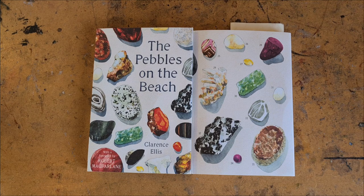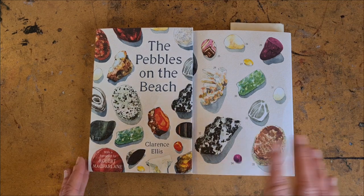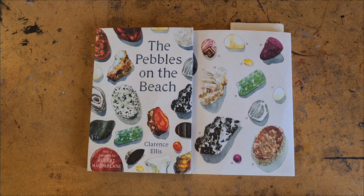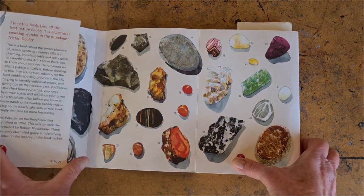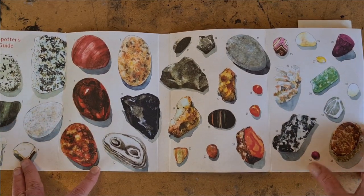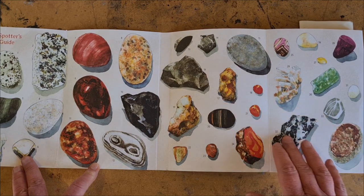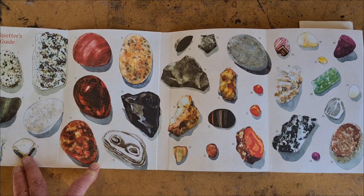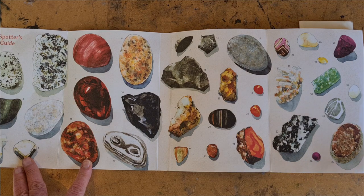Here's a book I'm reading called The Pebbles on the Beach. I'm enjoying the heck out of this — it's really just a natural history of the pebble. I wanted to show this illustration from the new edition of the book to show how something super simple and humble, done in an almost cartoony style, like these little pebbles and stones, can make just a beautiful illustrated journal page.